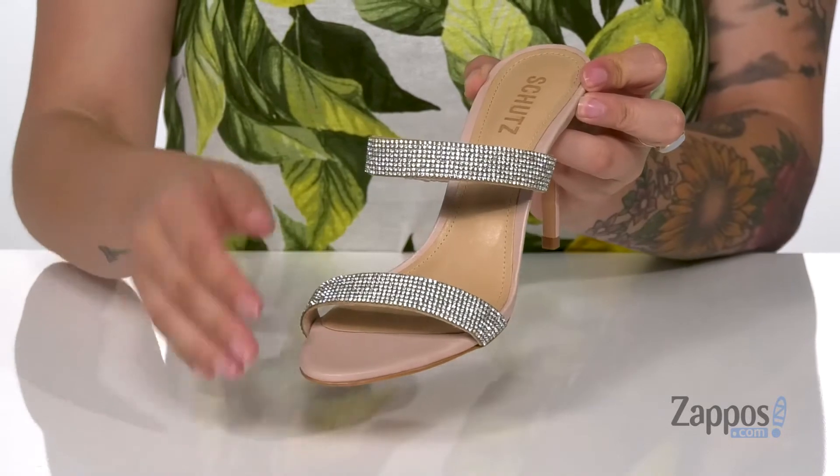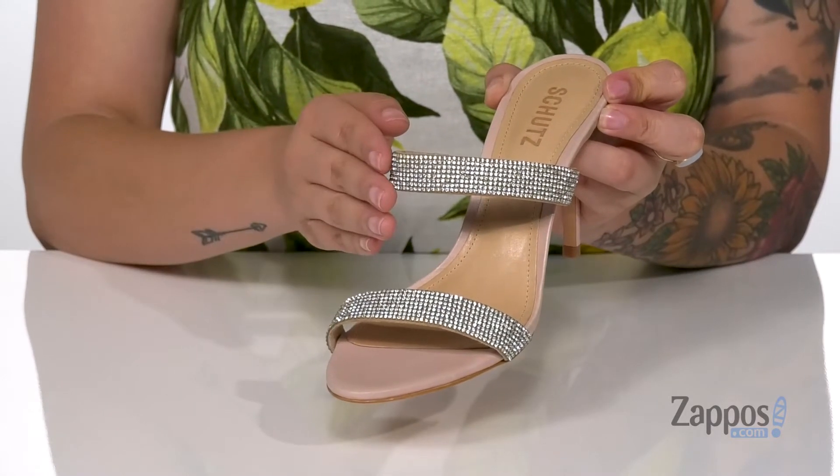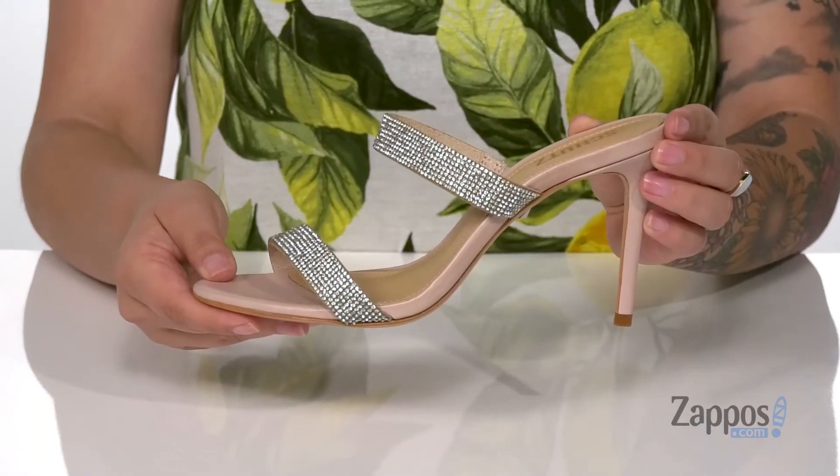I absolutely love the embellishment on these straps, they are so pretty. And I think these would look so great paired with a formal dress, or some skinny jeans and a dress top. Add some shine to your wardrobe with these heels — they're by Shoots.